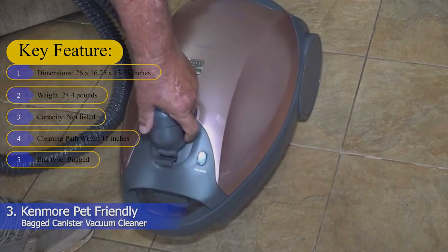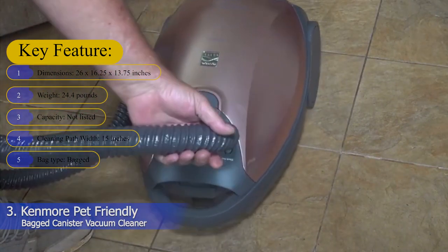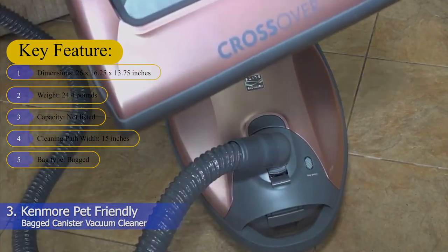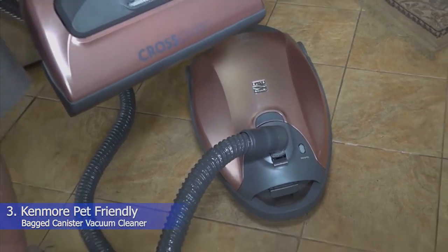Key features — Dimensions: 26 x 16.25 x 13.75 inches. Weight: 24.4 pounds. Capacity: not listed. Cleaning path width: 15 inches. Bag type: Bagged.